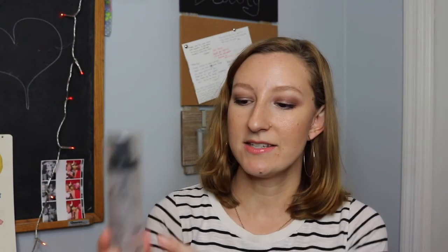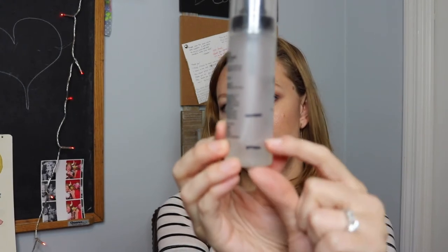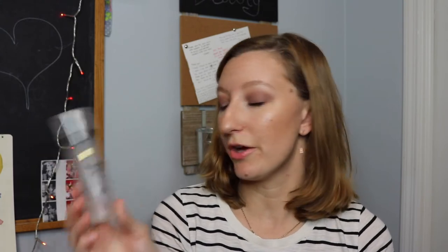This is the Milani Make It Last Setting Spray, and there's just a little bit left — I can definitely finish this in the next week or so. I love it. It's two fluid ounces for about eight or nine dollars, so you can get it for a really good deal and it works just as well as the Urban Decay All-Nighter. I will probably repurchase it when it's gone.